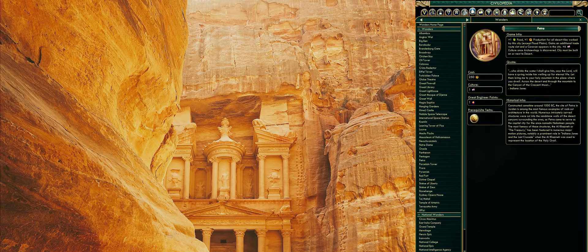The most famous of these structures, the Al-Khazneh — the Treasury — has been featured in numerous major motion pictures, notably a prominent role in Indiana Jones and the Last Crusade, when the Al-Khazneh was used to represent the location of the Holy Grail.